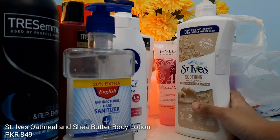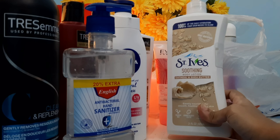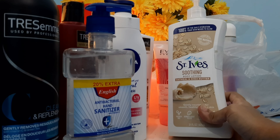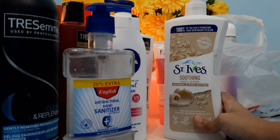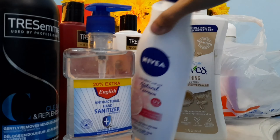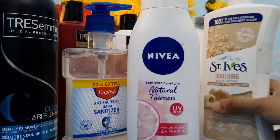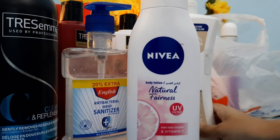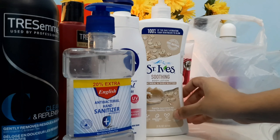Next up we have St. Ives Oatmeal and Sheer Butter Soothing Body Lotion. As you guys know I have dry skin, so I got another body lotion. I have the Nivea one and the St. Ives one, and I'll be using both this winter. Let me know in the comments if you want to see a separate review.